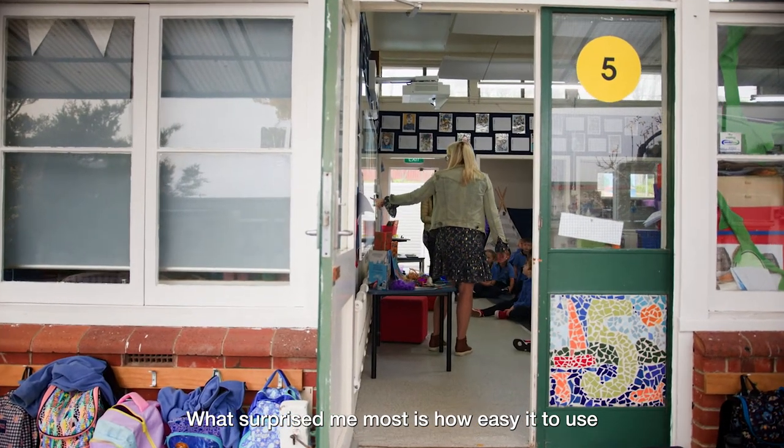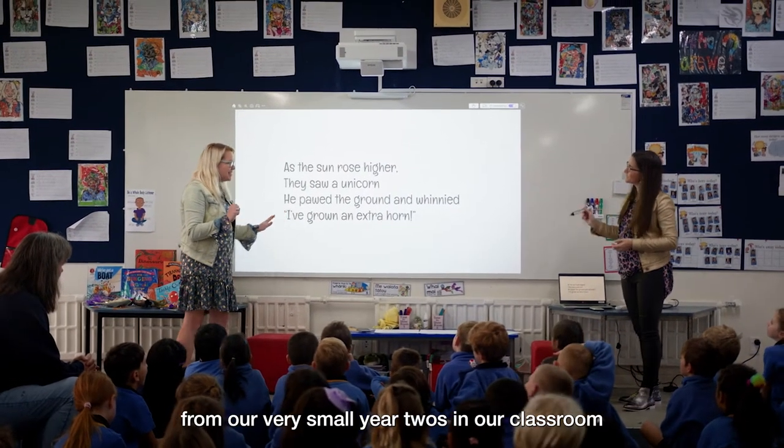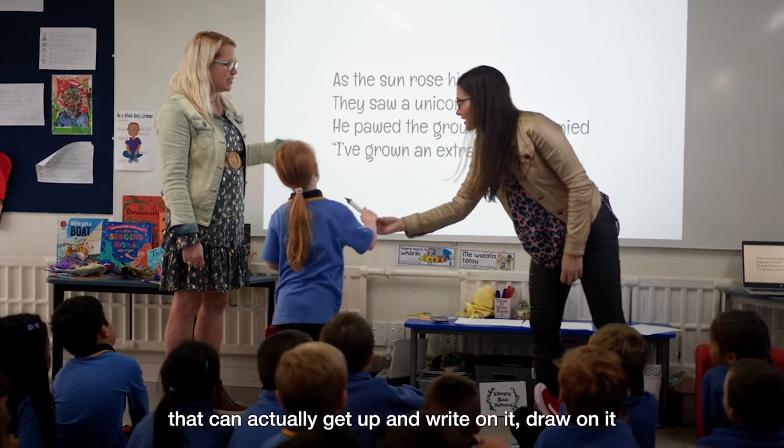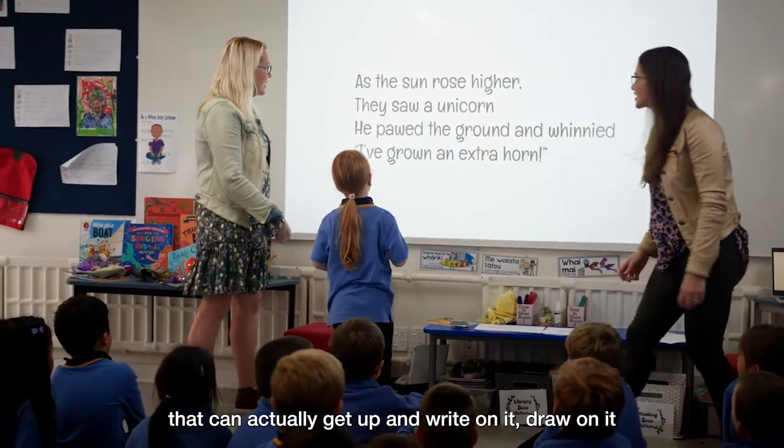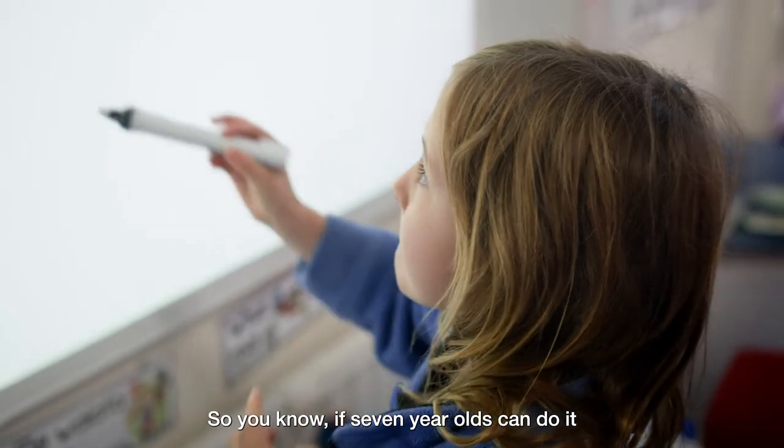What surprised me most is how easy it is to use — from our very small year twos in our classroom, they're about six and seven years old, and they can actually get up and write on it, draw on it, rub things out, and change the colors.